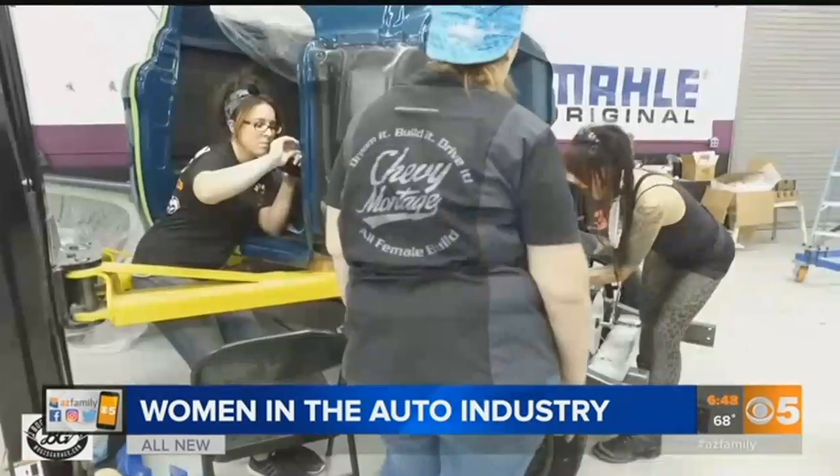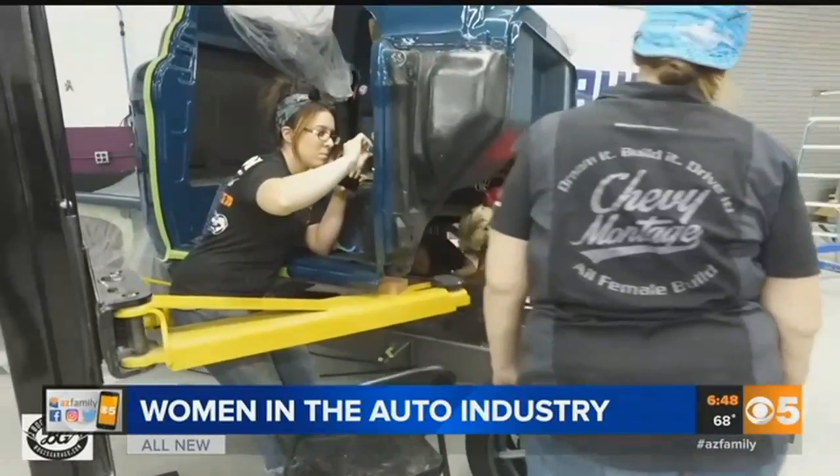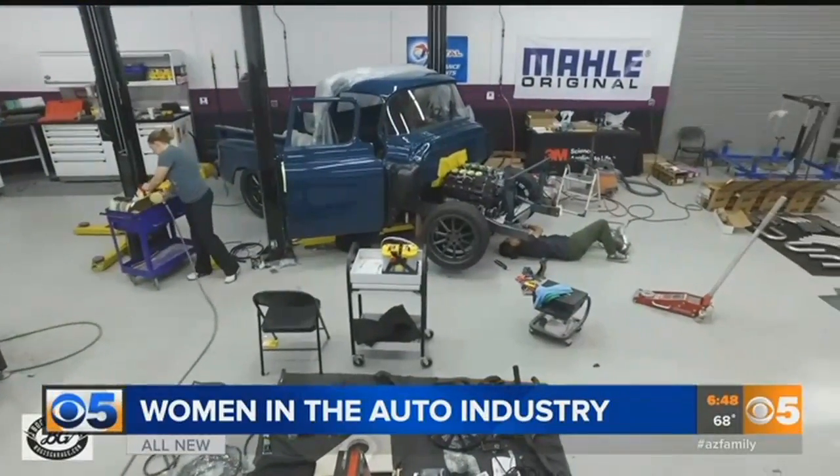It fills me with so much pride and awe of the women who came in and made this thing happen. For Arizona's Family, I'm Jeff Van Sant.